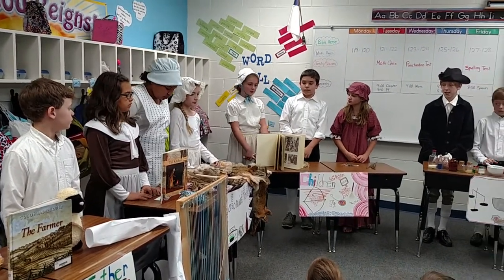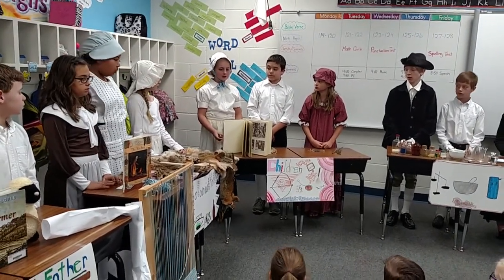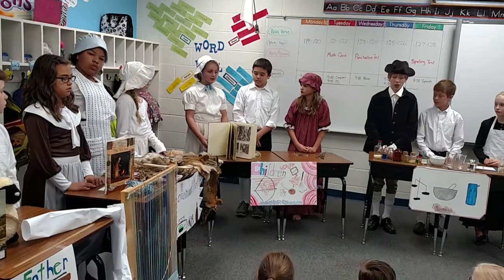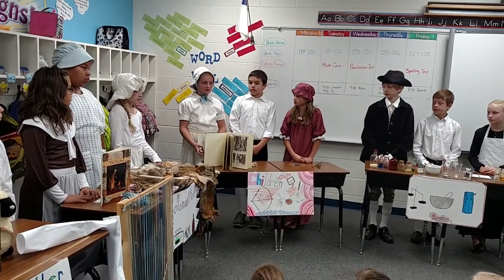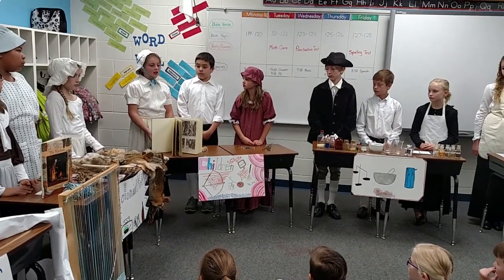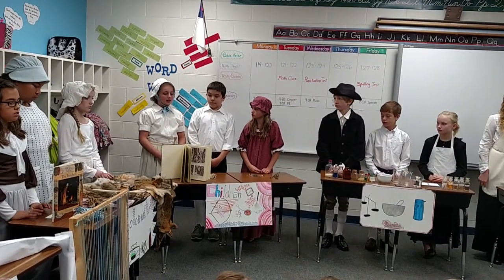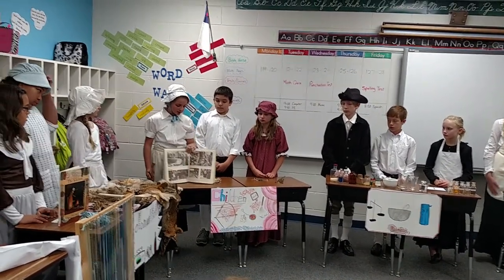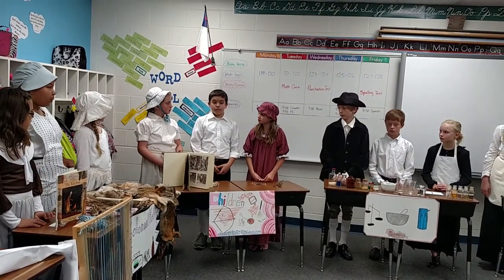We are the children. Working in fields, I feed animals, gather fruit, vegetables, and berries. Sometimes I knit, cook, and even clean. At school, some of the older kids teach the younger children. I also make clothes and care for younger children. Here is a picture of a child doing chores, and here is the next child telling you about tools.